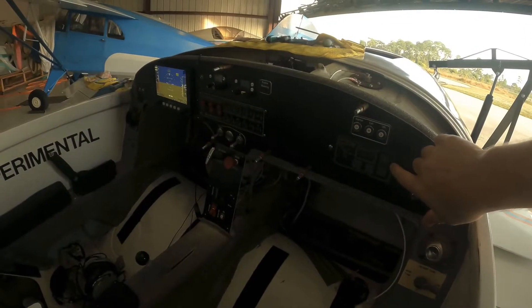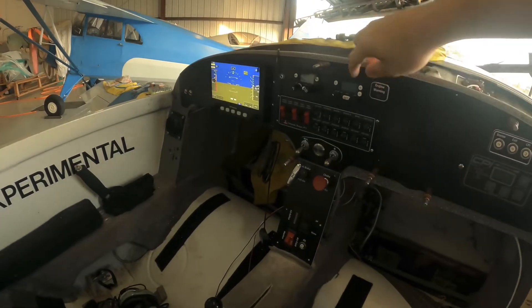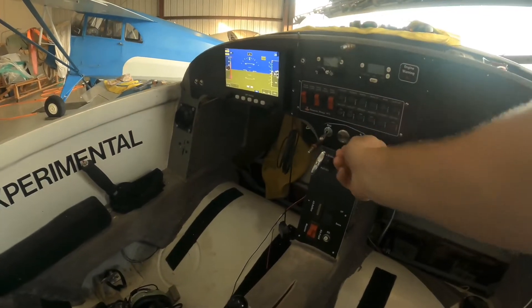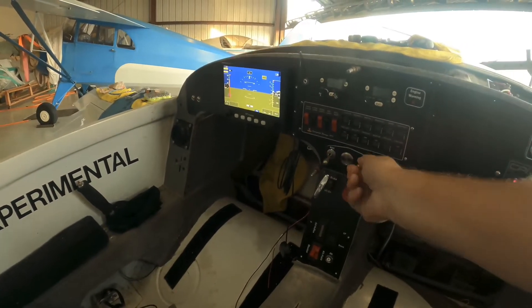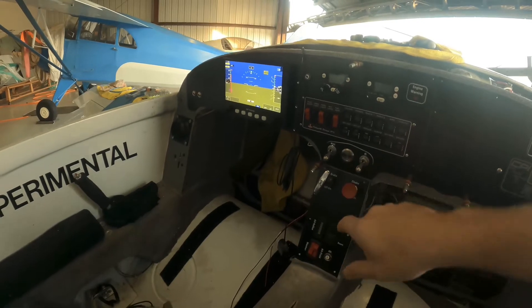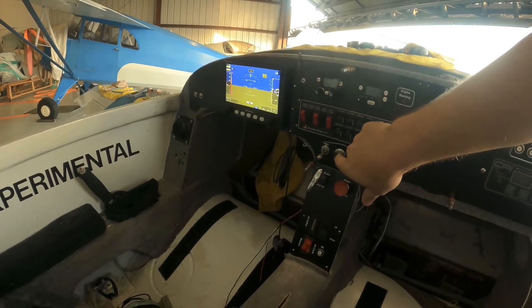I got the SDS coil pack ignition, the Composite Design power distribution panel, Trig transponder, Trig radio, and dual locking switches for the magneto and electronic ignition.